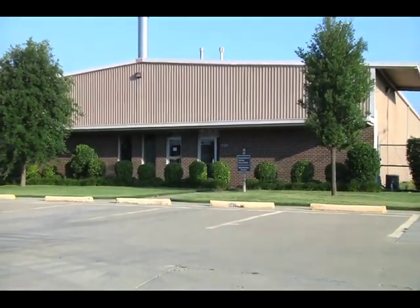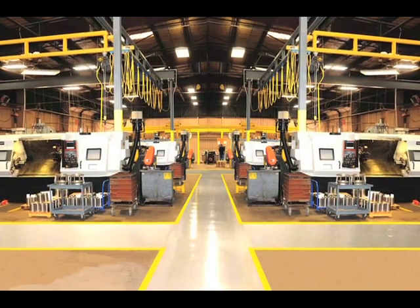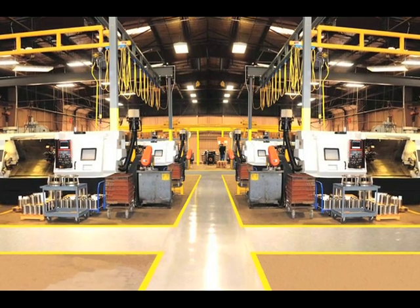A new 12,000 square foot climate-controlled CNC machining center expands Consolidated Casting's production capabilities and efficiencies.